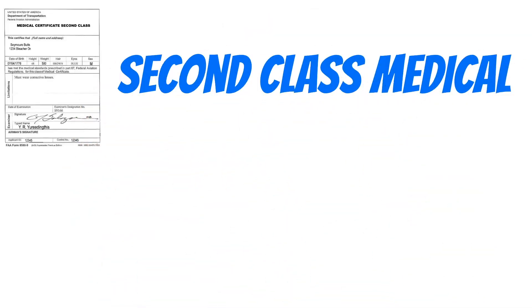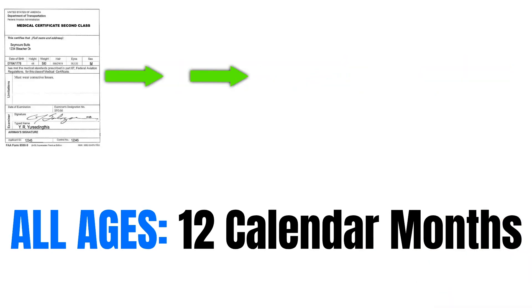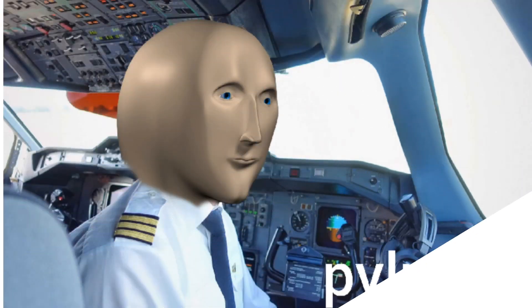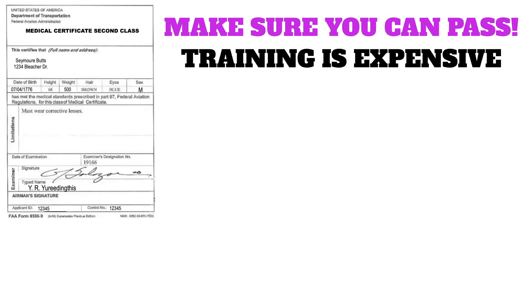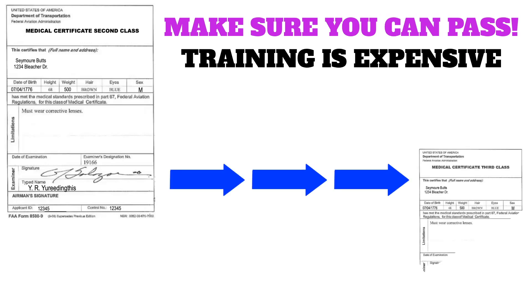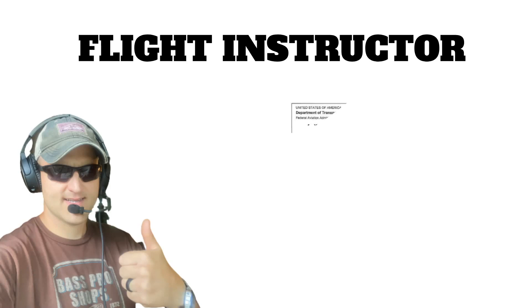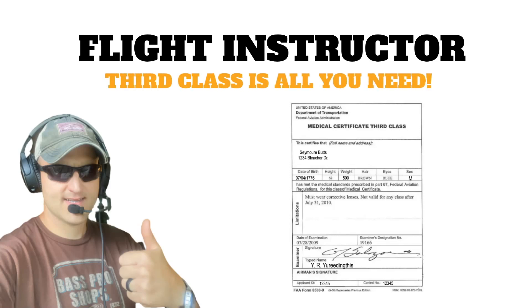Next, the second class medical certificate is what you need for most other commercial flying jobs. This one lasts 12 calendar months regardless of your age, and once it expires it reverts to a third class. If you're interested in aviation as a career, you might consider getting a second class medical right off the bat to make sure you can pass that exam — it's nice to know before you spend thousands of dollars on training. They don't typically cost much more and always revert to a third class when they expire. Also, if you want to be a flight instructor, you only need a third class medical.